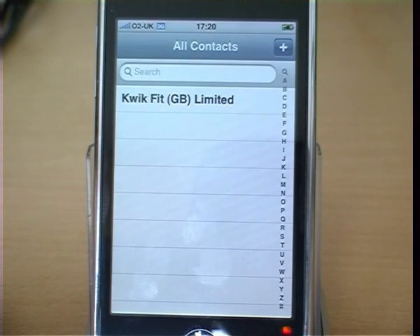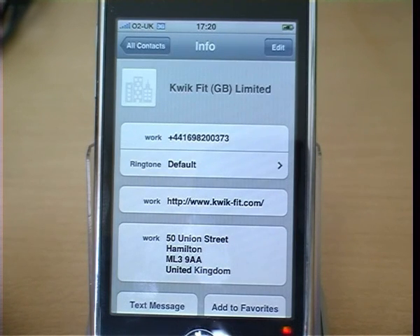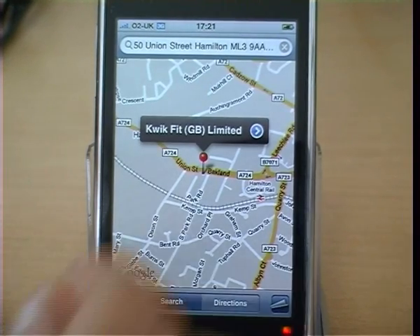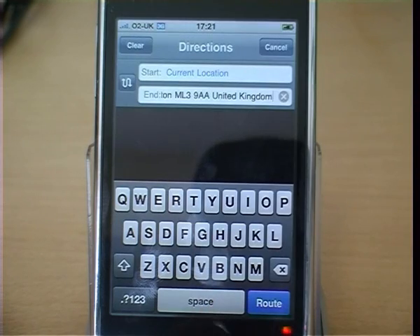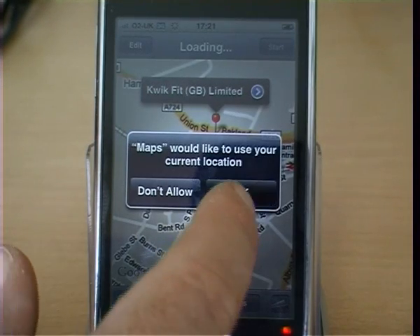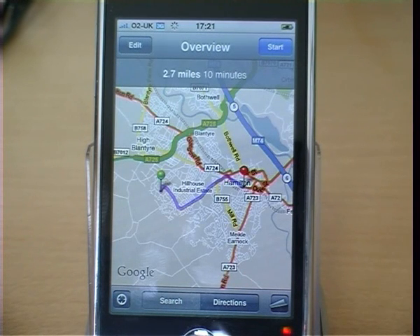Go back to contacts, click on the contact again, click on the address. It now opens the map for us again and shows us the pin where we want to go. Click on directions and we're asked if we can start from the current location. Accept that, and it plans the route for us from here to the shop where we want to go and buy things.